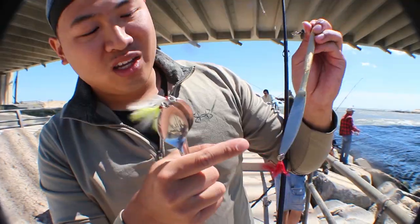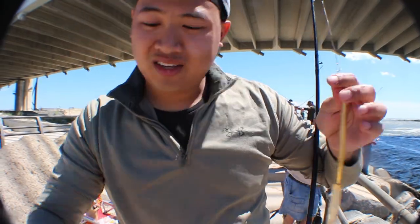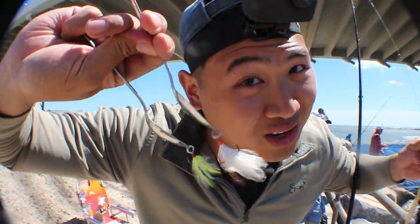I made these lures at home, drilled some holes in it, put a treble hook, put a swivel. This is why they call them spoons, because they used to be made of spoons, I think.